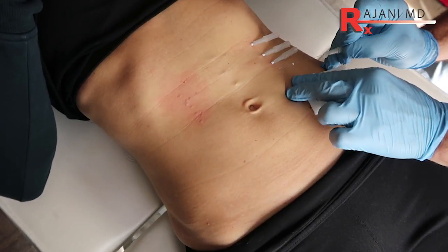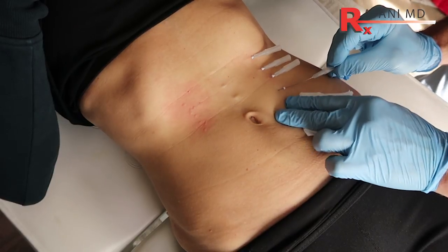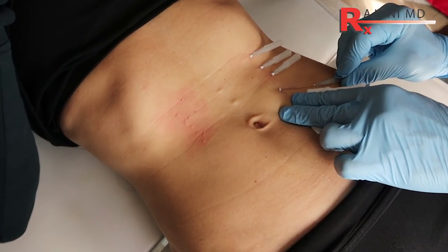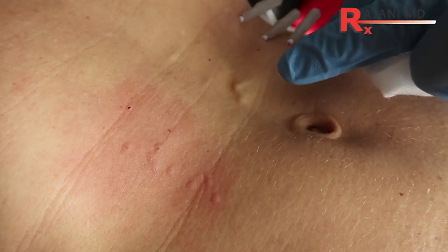PDO threads — absorbable sutures — the polydioxanone is what's in the thread. Many people have had these already because they're used in surgical sutures. They dissolve over time, but they leave collagen.